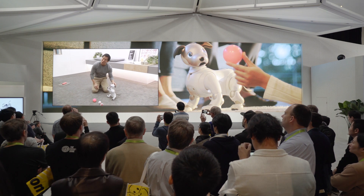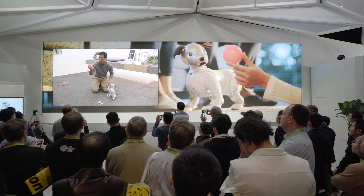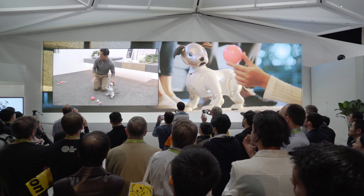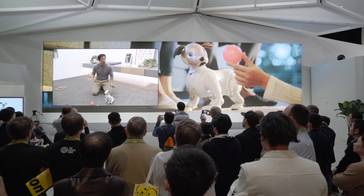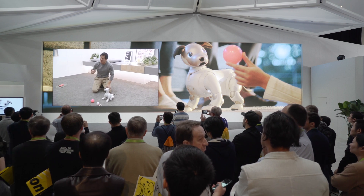He loves the color pink — why? I don't know, because quirky. And you can see that all of his toys have some element of pink on them. Also, he's not a big fan of heights or tight spaces. That's both Aibo and me.